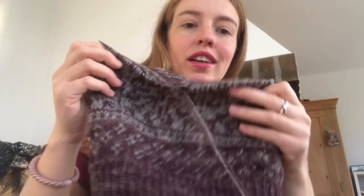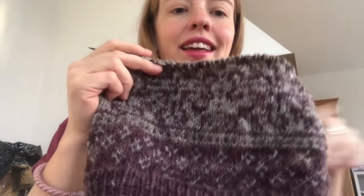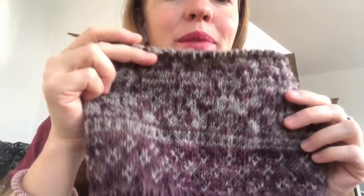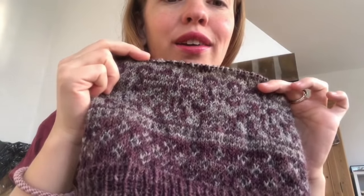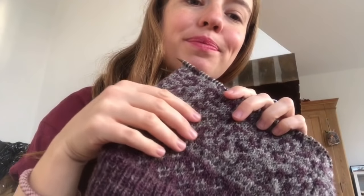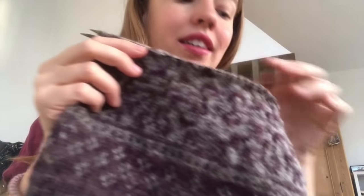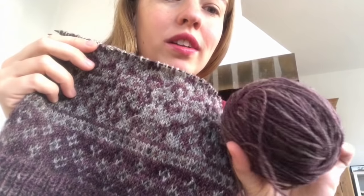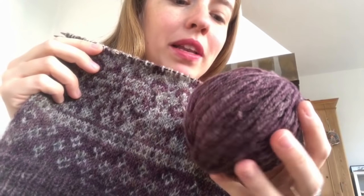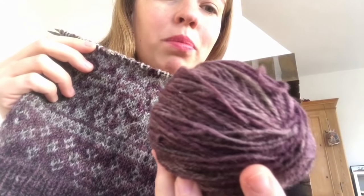I would probably have it on my Ravelry project page. I think it is knitting up absolutely beautifully. It has this very faded effect, or heathery — like it's a bit faded by the sun. You can see it's a bit variegated, a very beautiful tonal or variegated colorway. It just has the natural color shining through and then these purples on top.